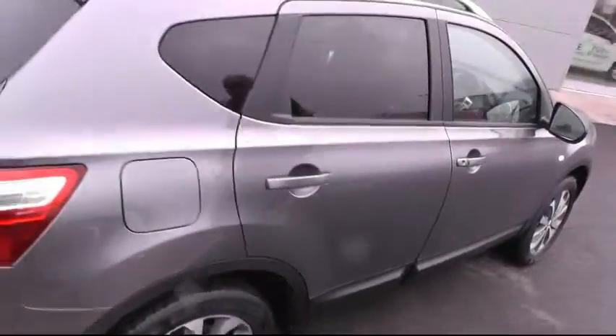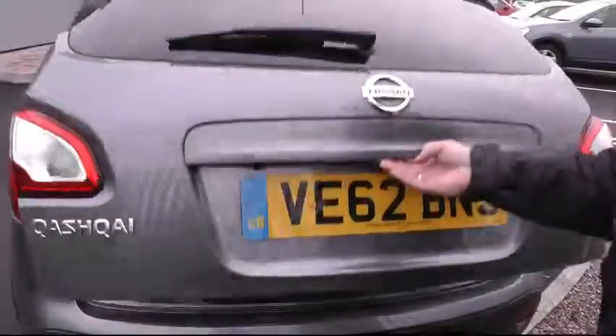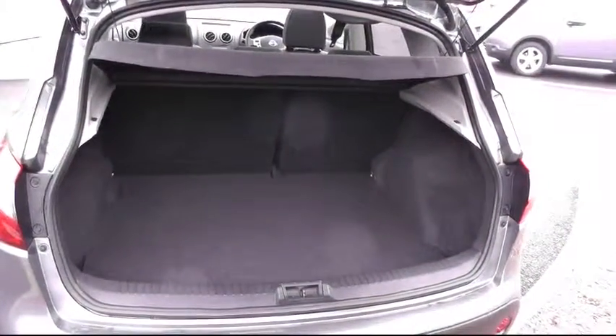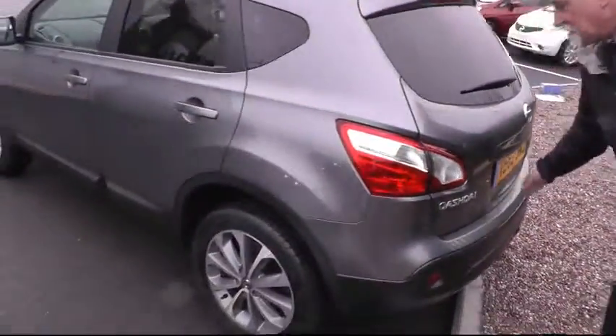Let's go round to the rear of the vehicle. You can see the ample boot space that the Qashqai has to offer. Now to the other side.